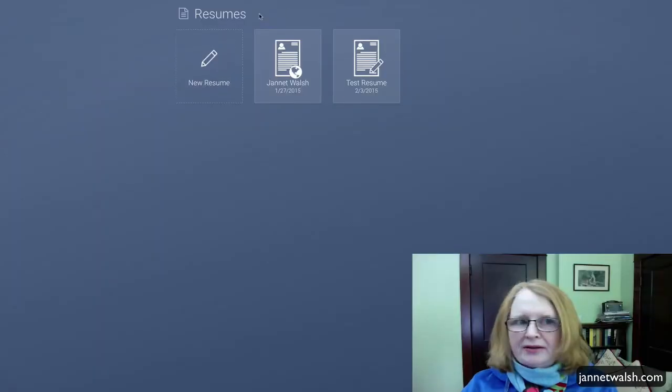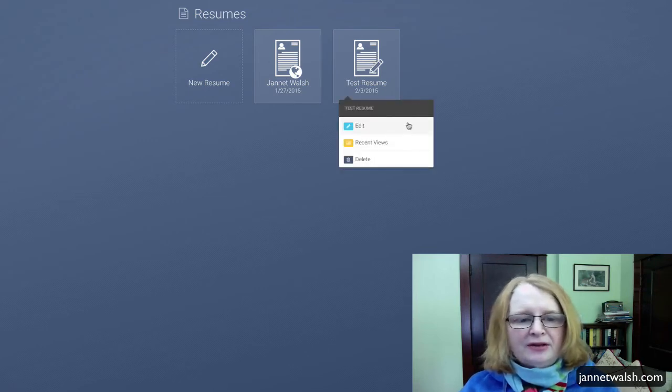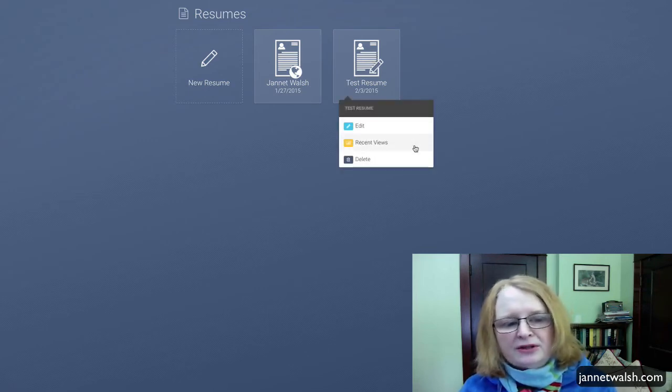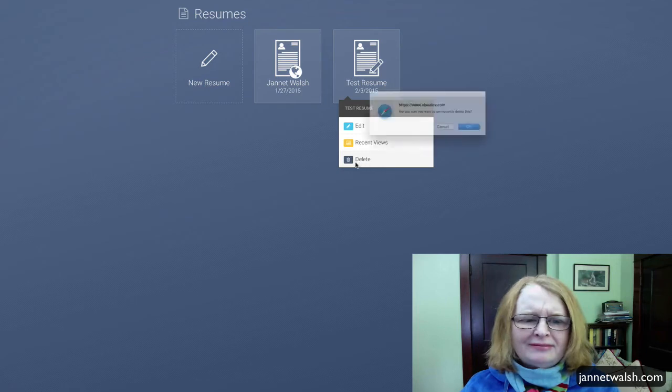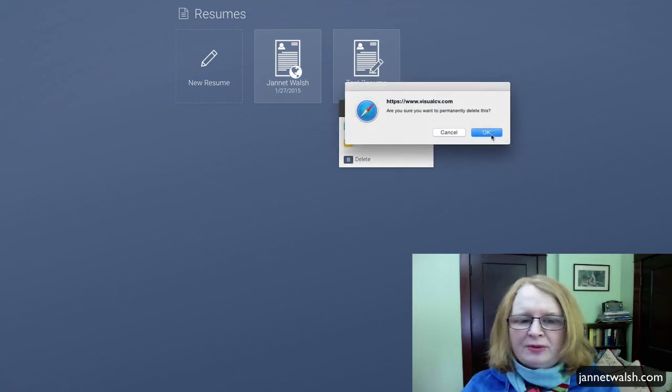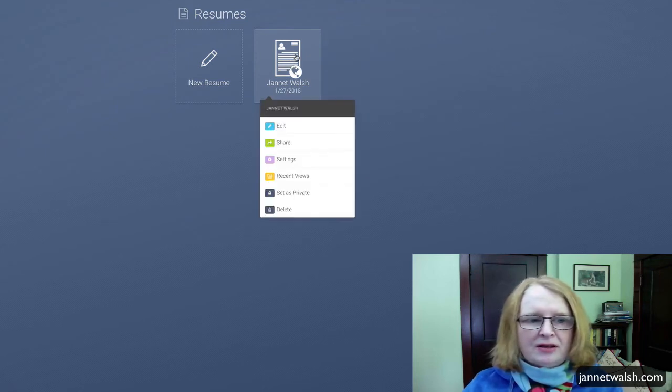We're back at the resume page and you have a couple of options. Here's the test resume we just created. You have options to edit, see recent views, or delete it. I'm going to go ahead and delete it — it's asking if I want to delete it permanently, and yes I do. Now we're going to look at the one I created earlier.